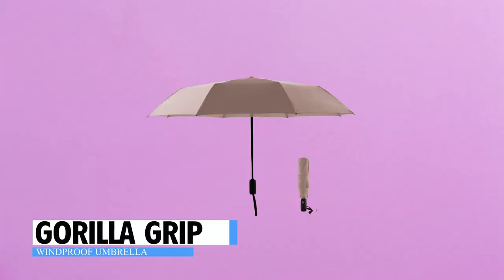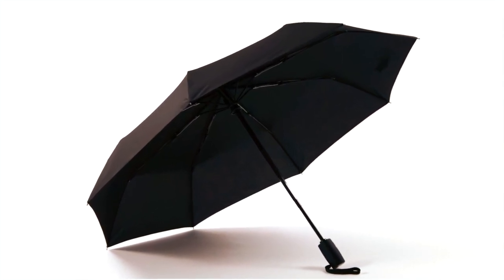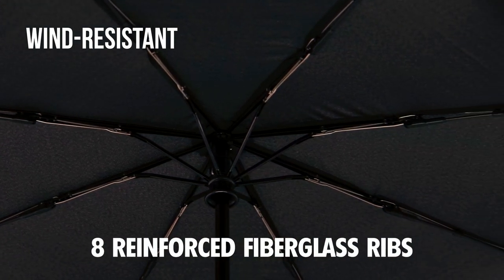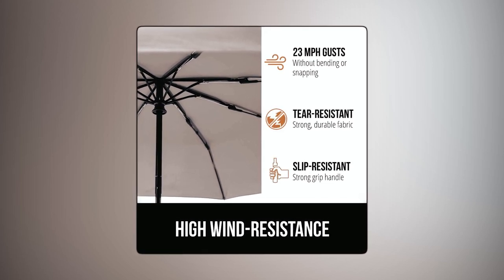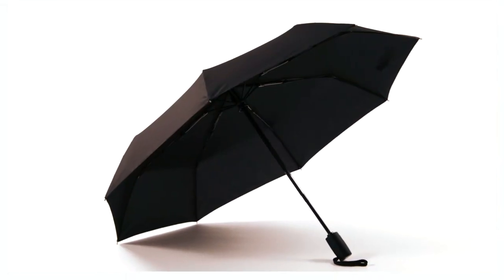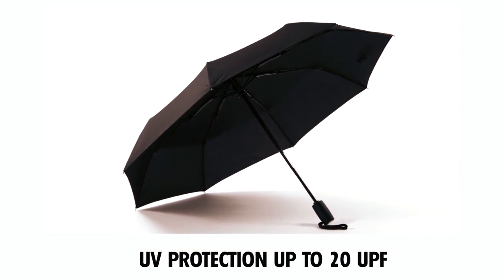The Gorilla Grip Windproof Umbrella is a reliable and durable choice for all weather conditions. Designed for heavy-duty wind resistance, it features eight reinforced fiberglass ribs and a tear-resistant canopy, allowing it to withstand high winds without bending or snapping. It is windproof up to gusts of 23 miles per hour. Additionally, it offers UV protection up to 20 UPF, shielding you from harmful rays.